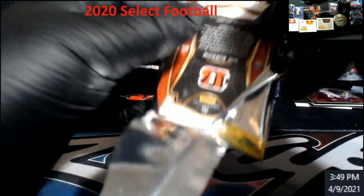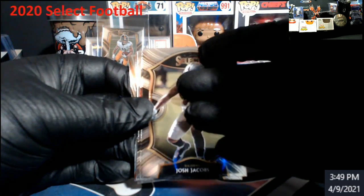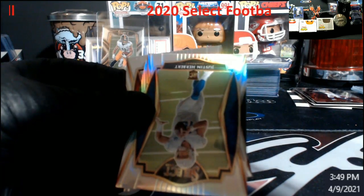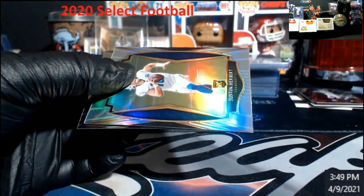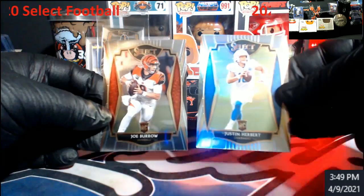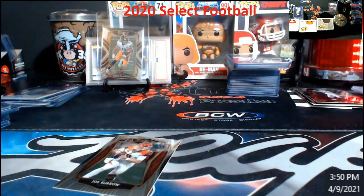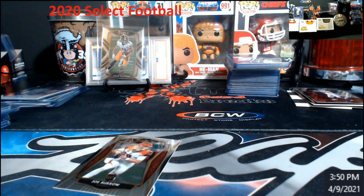We got a savior — we got a savior in the Burrow! Josh Jacobs, Wills rookie, Little Mac. I forget what they're calling these — Snapshots or something — those are cool. Oh wow, wow — how do you end a box? Burrow AND Herbert, and a Burrow-Herbert Silver, Premier Level. Wow, wow, wow!